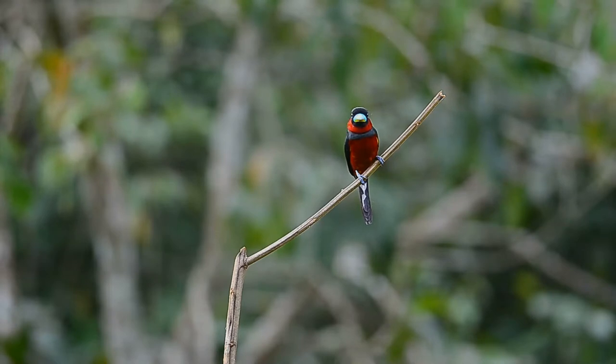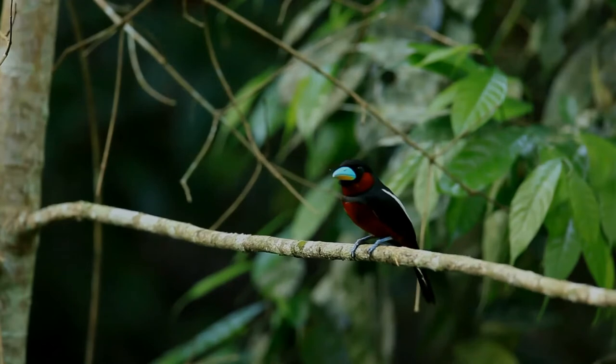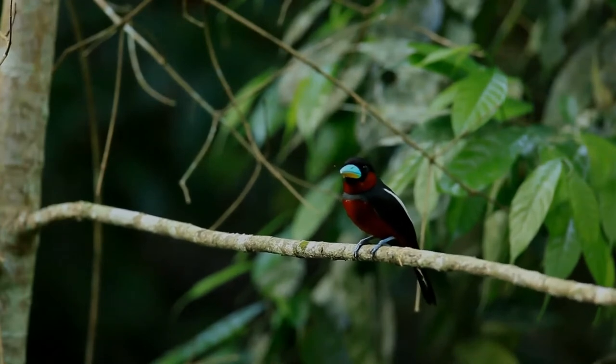The black and red broadbill is mainly insectivorous, supplementing its diet with aquatic creatures such as mollusks, snails, fish, and crustaceans. It also takes leaves and seeds, incidentally.